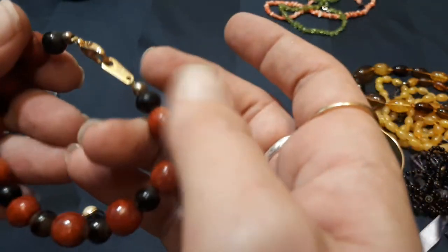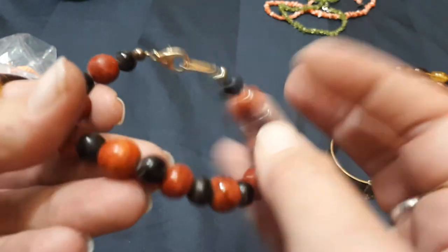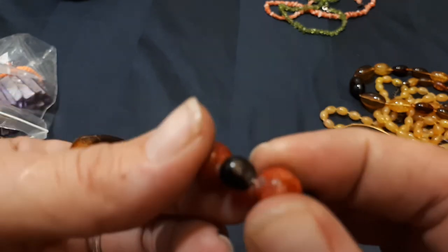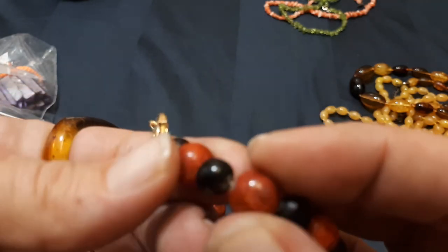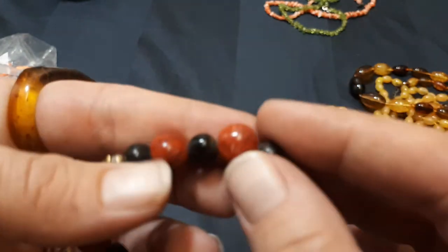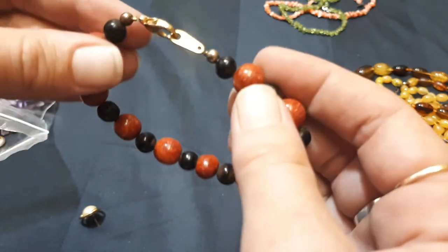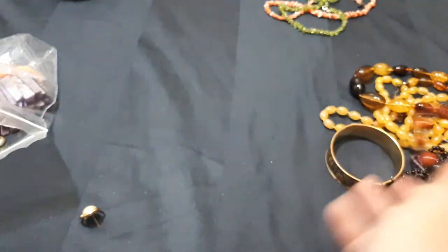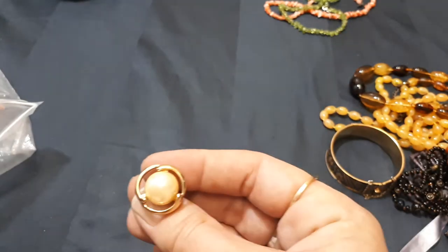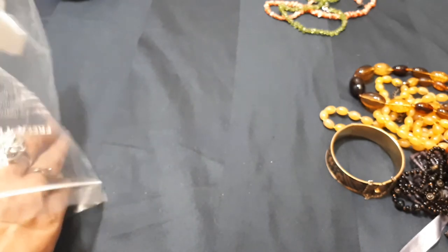These look like real stones — they are real. Not sure what the black ones are, but yeah, that's nice. And then the shell bracelet — half decent stretch, dyed purple.